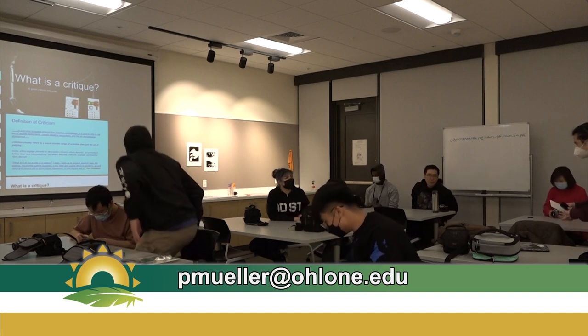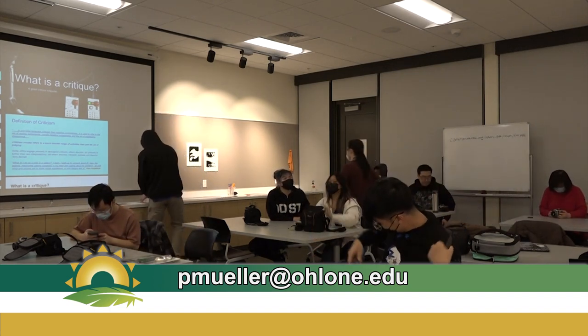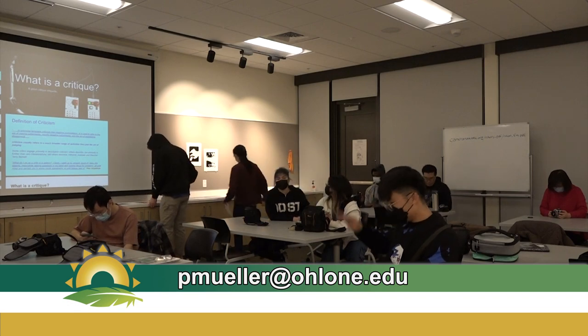If you're interested in learning photography, you can contact Paul Mueller at pmueller@ohlone.edu for more information on the program. From Ohlone College, this is Vivian Hong for Ohlone Tri-City News.